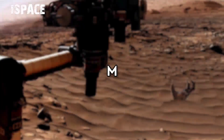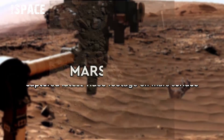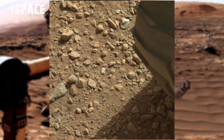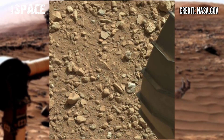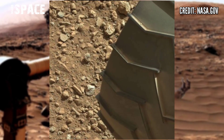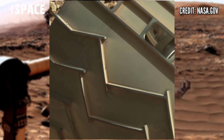Hello my dear friends, welcome back to our YouTube channel Mars Space. For more updates, hit the bell icon with thumbs up and please watch the full video.